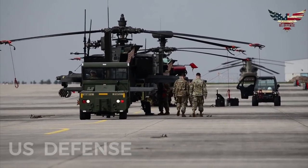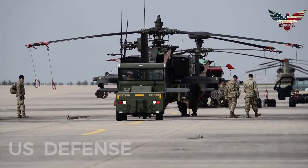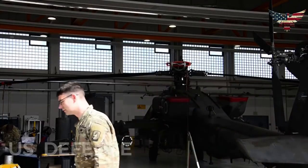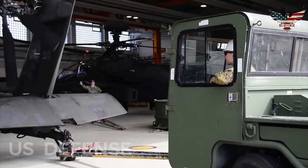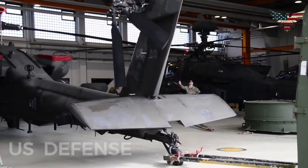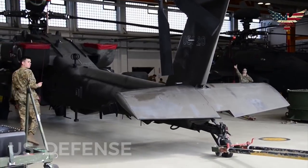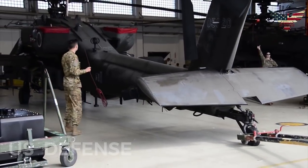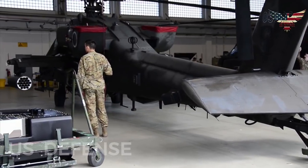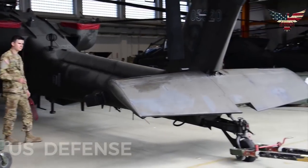Boeing seeks to provide an affordable means to keep the current U.S. Army medium attack helicopter, the A-64 Apache, capable on the highly complex multi-domain battlefield of the future through 2060, the company said in written response to questions from Rotor and Wing International. Boeing's objective is to offer and field new technologies which make up the advanced Apache in the late 2028 timeframe.